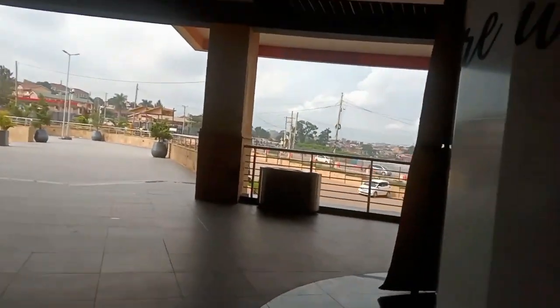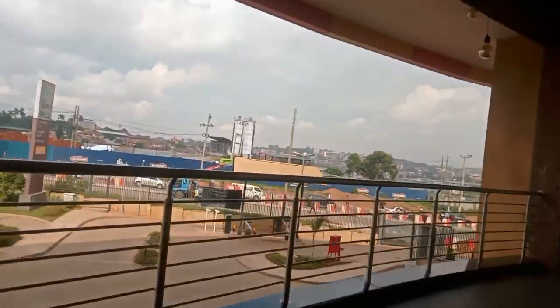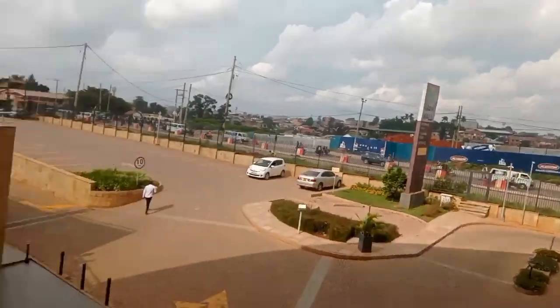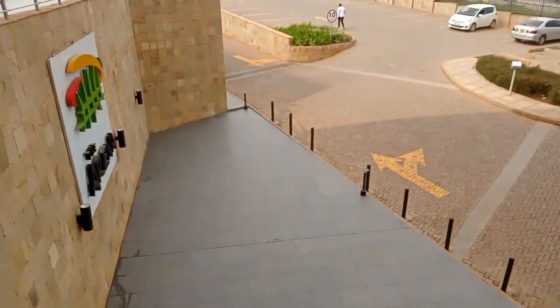There is a restaurant here — I'm just respecting people's privacy. Here you are having a beautiful view of Kampala. Wow, I don't know if this is the rooftop or something but I love what I'm seeing.